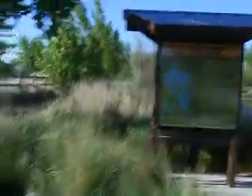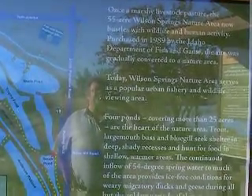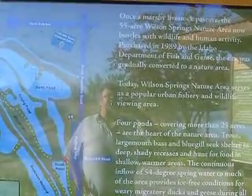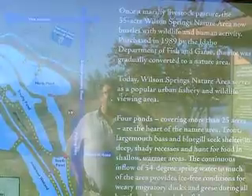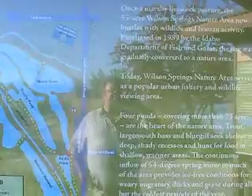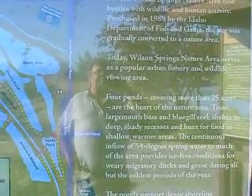And over here is a little sign area. I always like to take you guys to signs and stuff. It says Wilson Springs Nature Area. Once a marshy livestock pasture, the 55-acre Wilson Springs Nature Area now bustles with wildlife and human activity. Purchased in 1989 by the Idaho Department of Fish and Game, the site was gradually converted to a nature area. Today, Wilson Springs Nature Area serves as a popular urban fishery and wildlife viewing area.